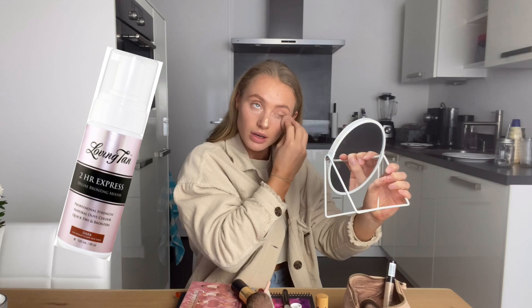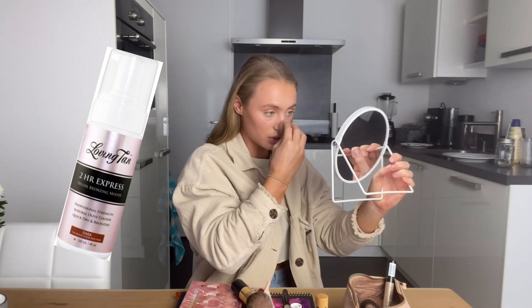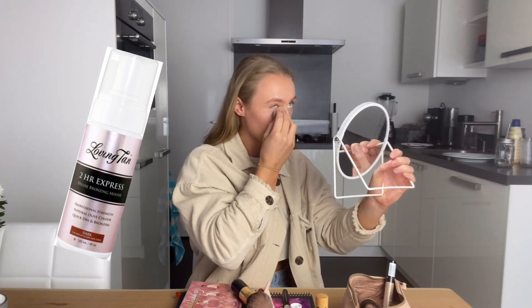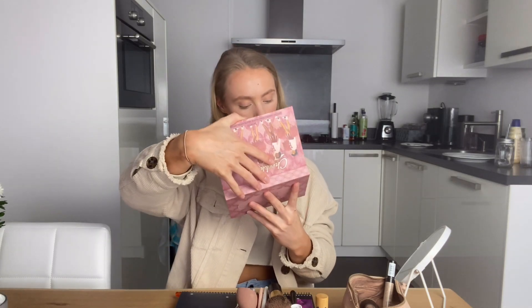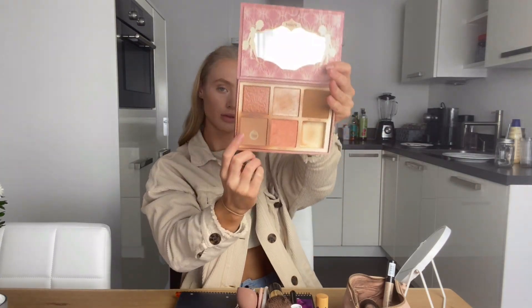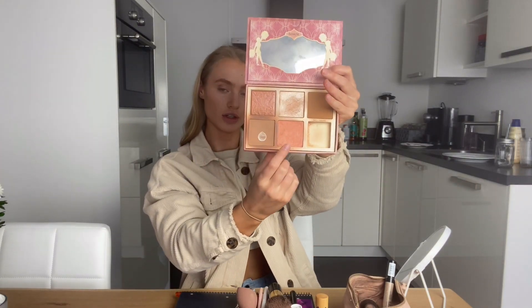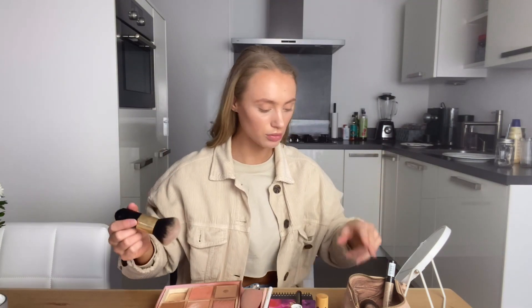It smells really good, but it comes off really quickly when you're sweating — that's the thing I don't like about it. Then I'll use my Cheek Leaders by Benefit. I always use the color Hoola. I always use this one for blush, and I have a really big brush for applying it.